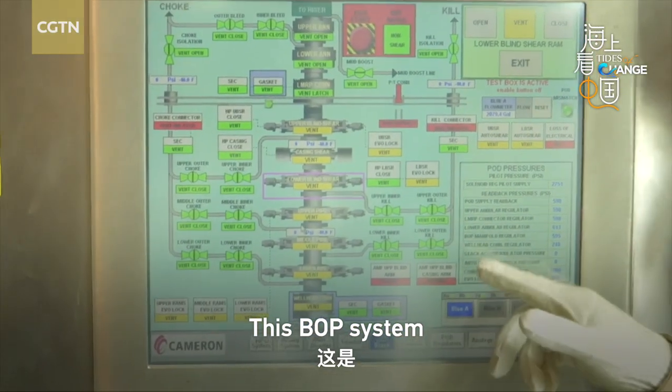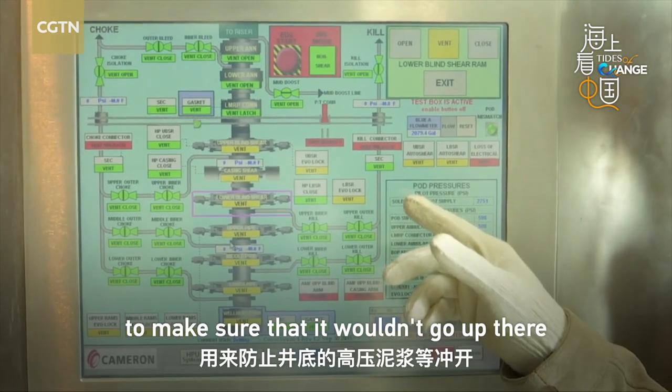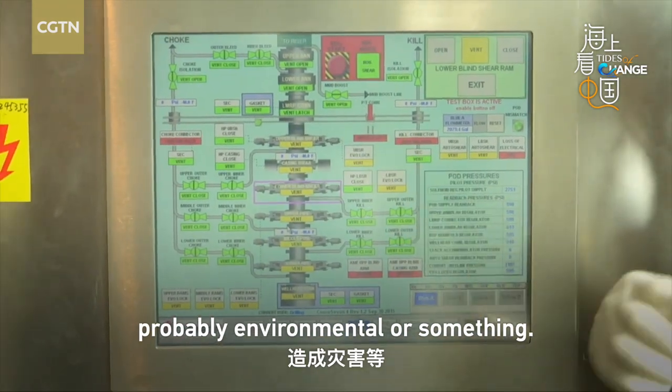And this is the BOP system — that is basically what we call a blowout preventer. It makes sure that pressure wouldn't go up, which would cause a natural disaster. You don't want oil or something blowing out.